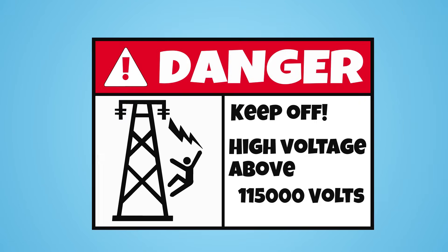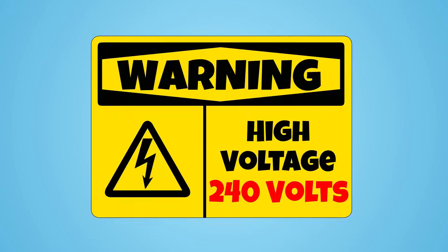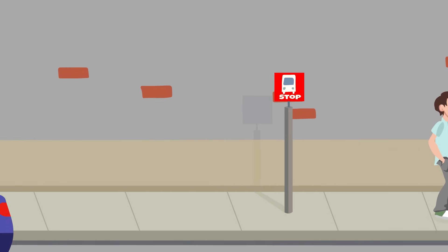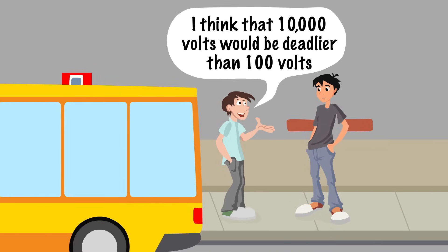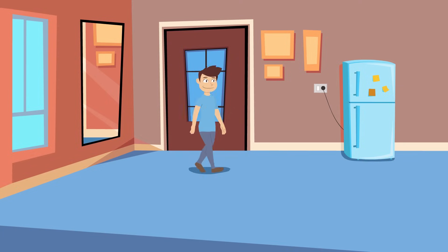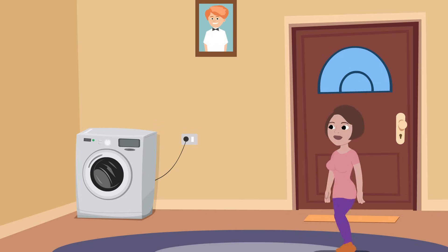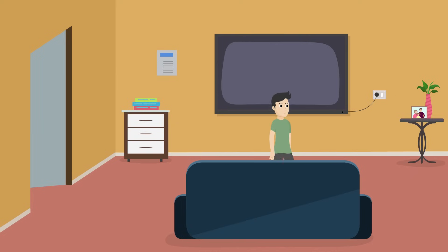Because these boards and many other warning signs consist of voltage ratings, people tend to get the idea that a certain threshold of volts can be lethal for humans. Offhand, it would seem that 10,000 volts would be deadlier than 100 volts, but this is so not true. People can get electrocuted by house appliances that operate at only 110 or 230 volts. In fact, there have been cases of electrocution by electrical apparatus that use as little as 42 volts of direct current.